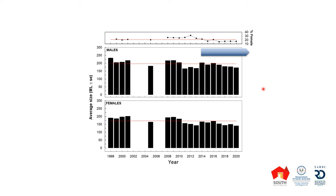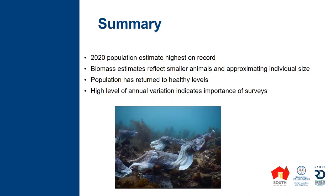The take-home message is that we should place greater emphasis on the number of cuttlefish on the site rather than the biomass. In summary, the 2020 population estimates are the highest on record, much higher than the 180,000-plus that we saw in 1999. The biomass estimates reflect to some degree smaller animals, but remember we're approximating individual size underwater, which has some issues around it. Overall, the population has indeed returned to healthy levels since that 2013 decline.